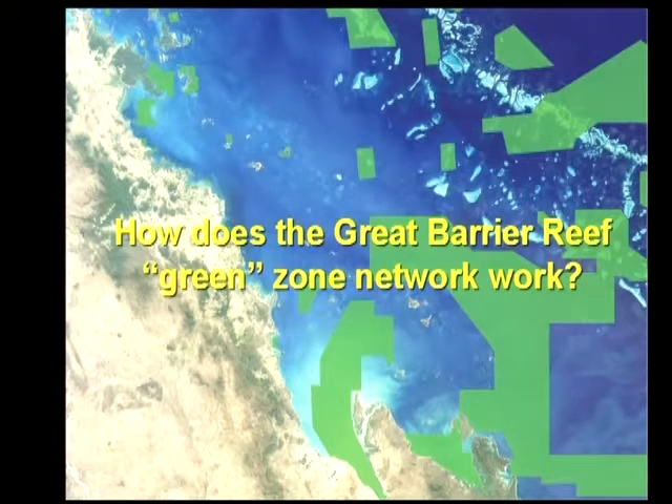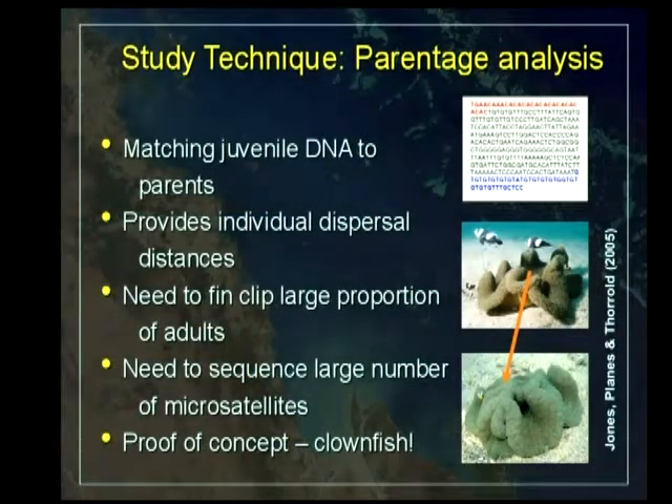We wanted to answer this question for the Great Barrier Reef, or at least part of the green zone network. The thing with the GBR is that there are a lot of green zones, and they're very close together — the average distance between two green zones is something like 10 to 15 kilometres. So we needed to come up with a technique that could examine connectivity at a small spatial scale.